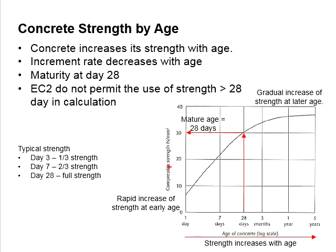The increment is larger at the early stage, while it is smaller at the later stage of age. It reaches the mature age at day 28.